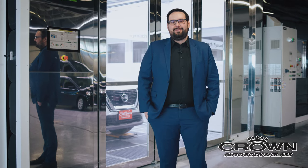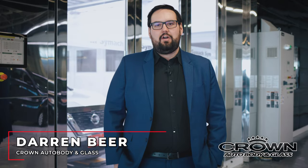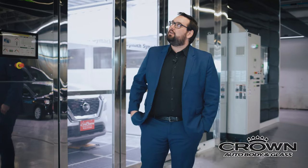My name is Darren Beer from Crown Auto Body & Glass. I'm excited to announce today at 800 1770 Waverly Street our newly renovated 12,000 square foot expansion with our newest technology, CIMAC equipment.